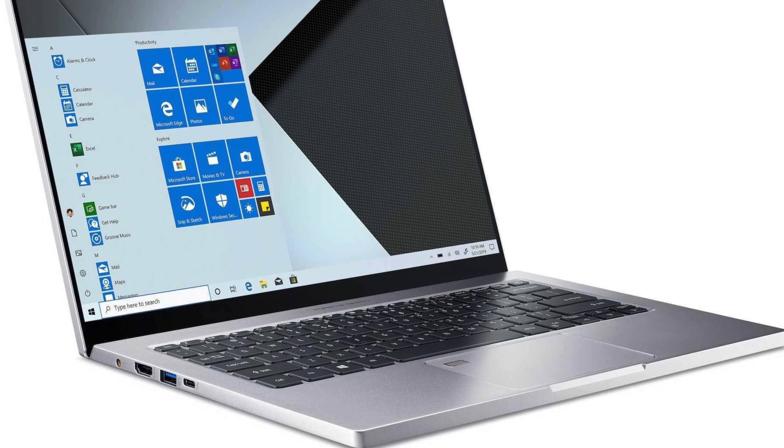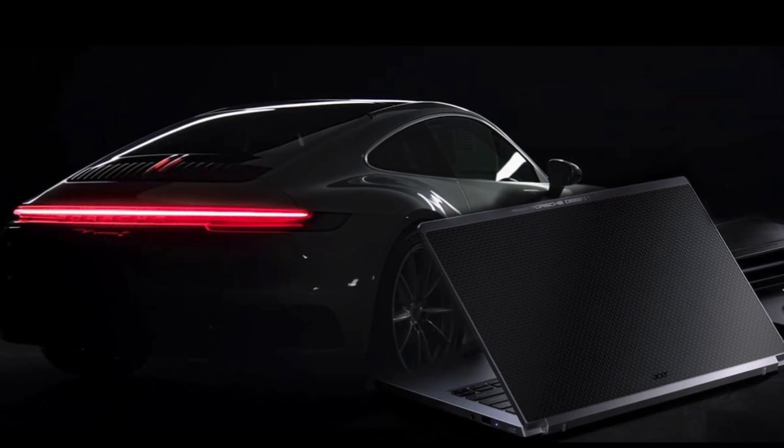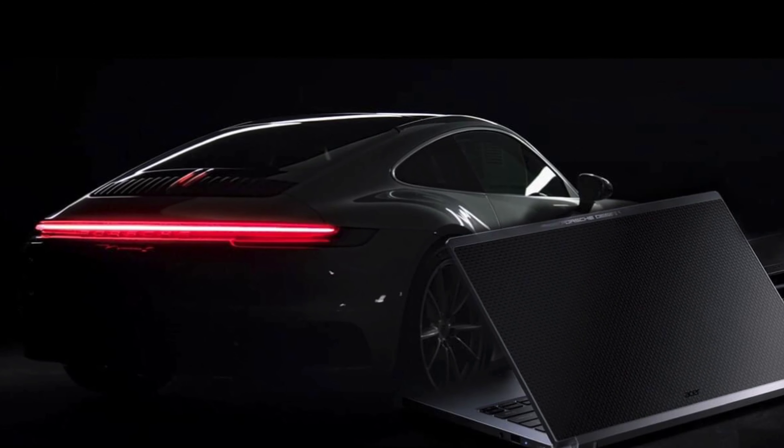What do you think of the Porsche Design Acer Book RS? Let us know in the comments. Please don't forget to subscribe, like, and share our channel for more updates. Thank you very much for watching.